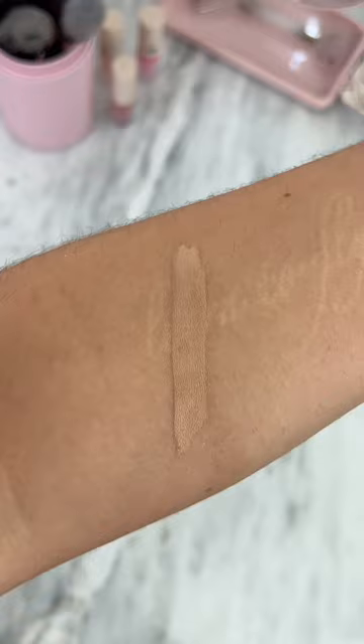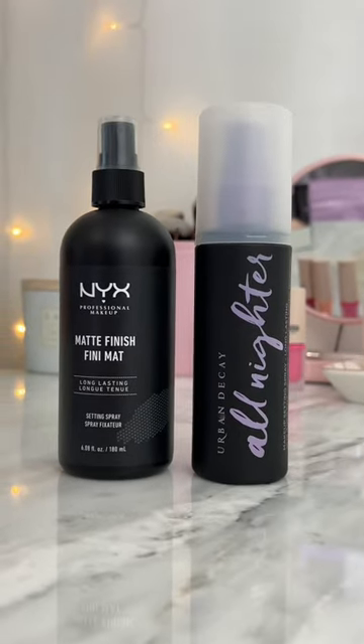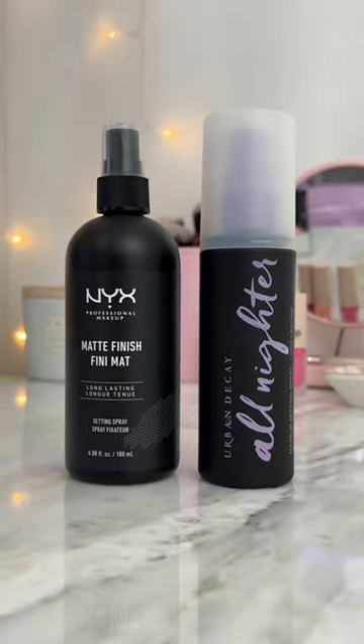But doesn't this all sound familiar? Yes — this is totally a dupe for the Urban Decay All Nighter setting spray, and they're both owned by the same company.